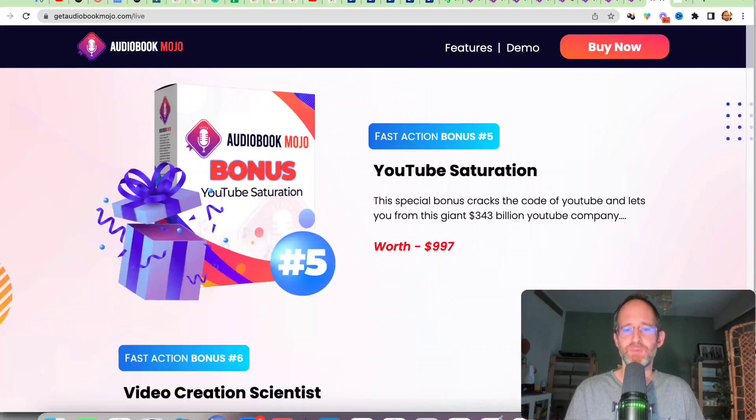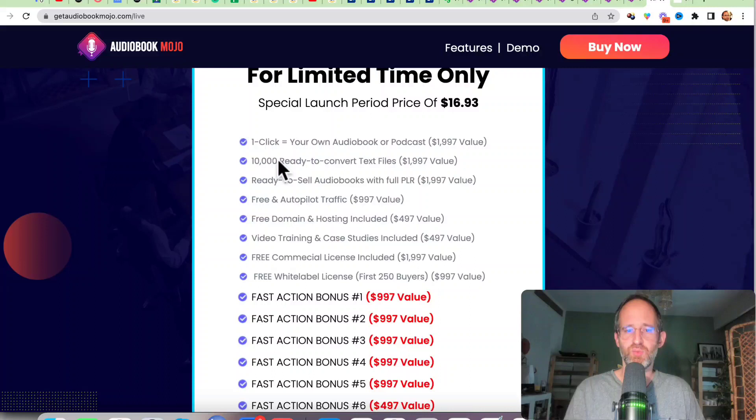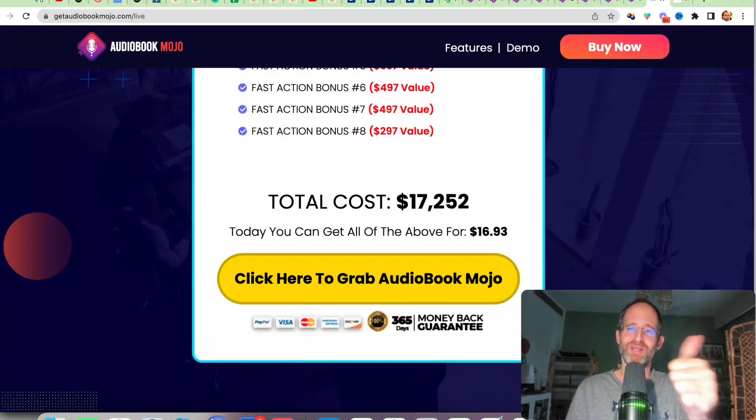If you decide to pick this up, you get a bunch of extra bonuses, the software itself, 10,000 ready-to-convert text files, ready-to-sell audiobooks with full PLR rights, all included for a one-time price. One tip: move your mouse away when you're on the sales page — most likely a discount will pop up. I always want you to get the lowest prices on these. And please hit that like button, because I make less as an affiliate when I tell you about these discounts.